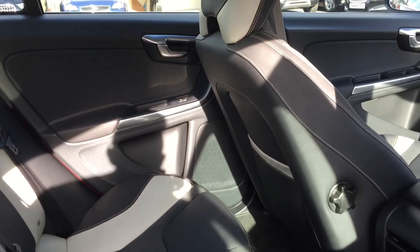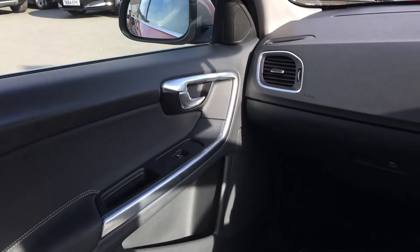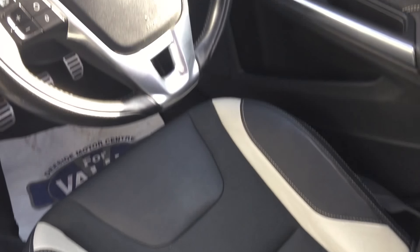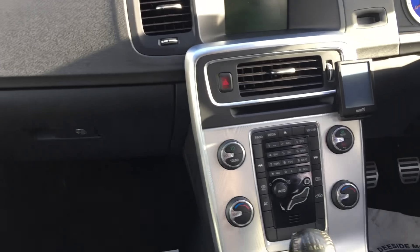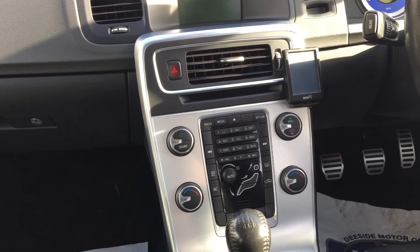The interior condition is good. It's got an aftermarket Bury Bluetooth car kit fitted there.